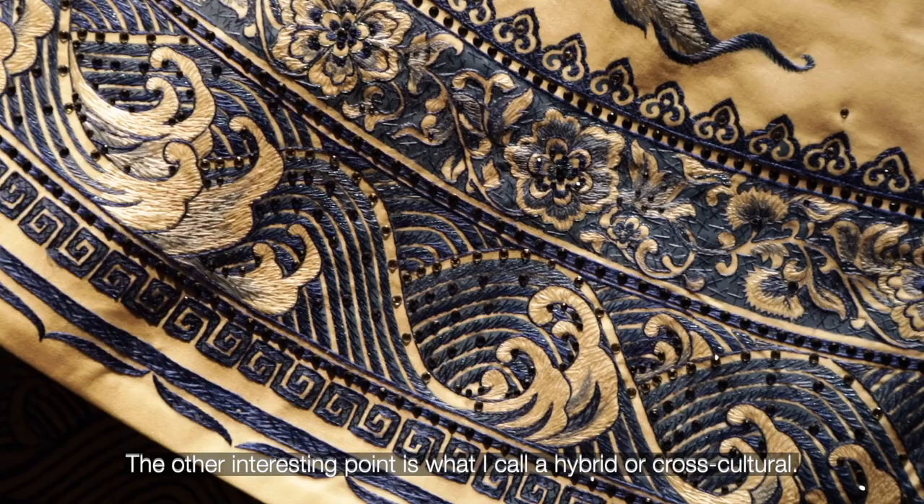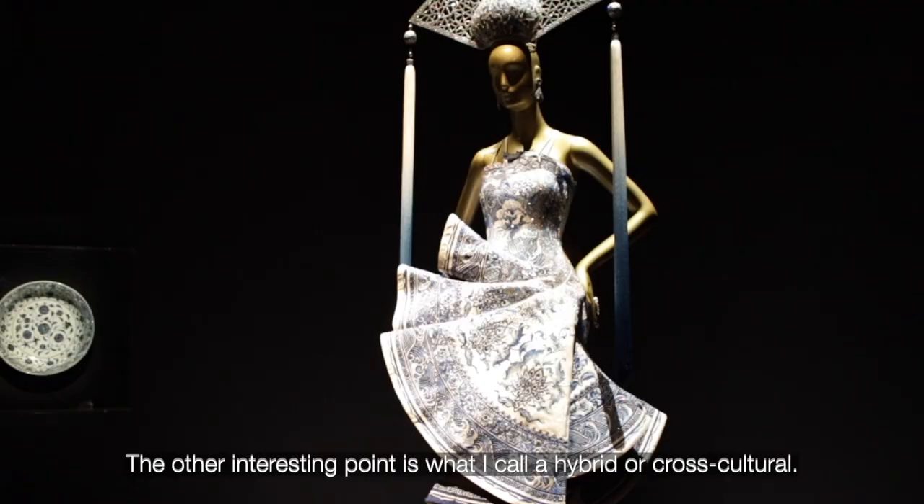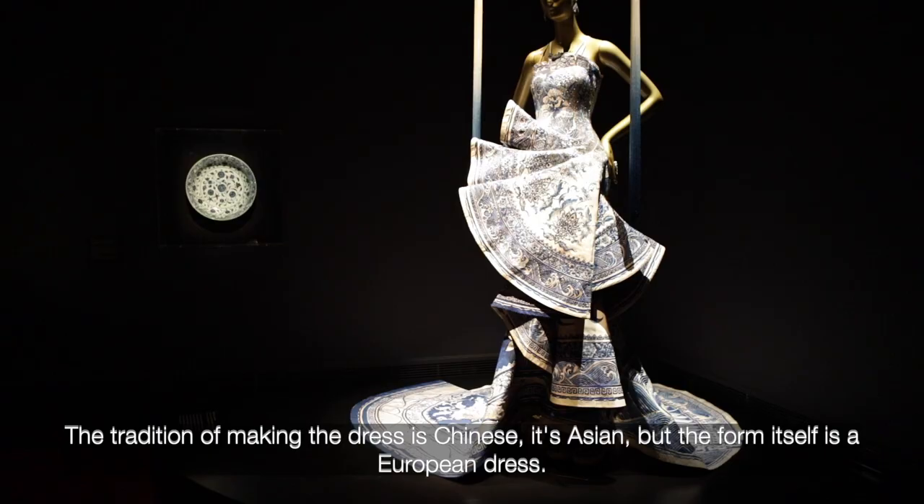Another very interesting point about this dress is that it is what I call hybrid or cross-cultural. The tradition of making the dress is Chinese, it's Asian, but the form itself is a European dress.